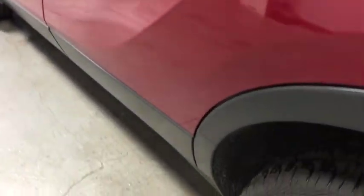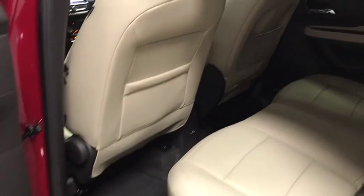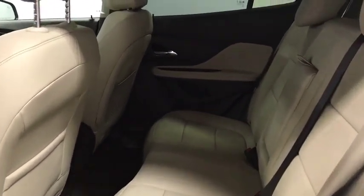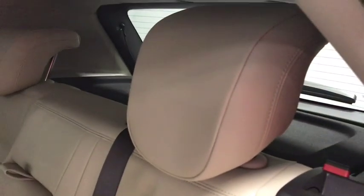Here are some of this vehicle's great options: traction control, power passenger seat, dual airbags, power steering, four-wheel disc brakes, aluminum wheels, universal garage door opener, compass.